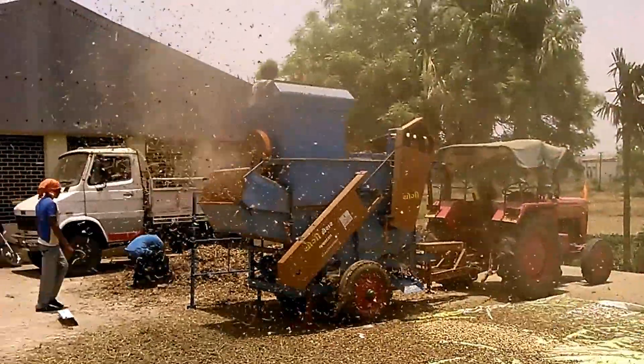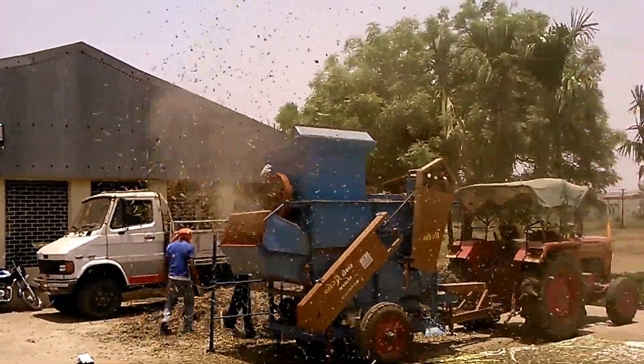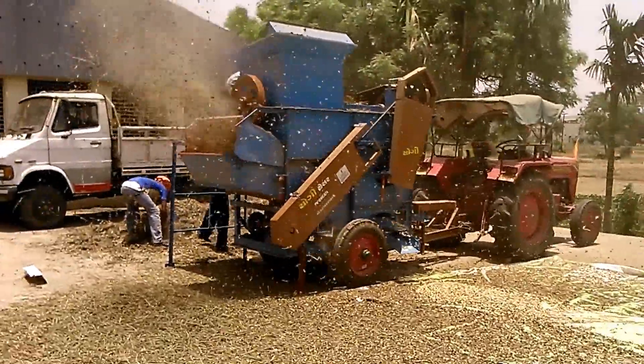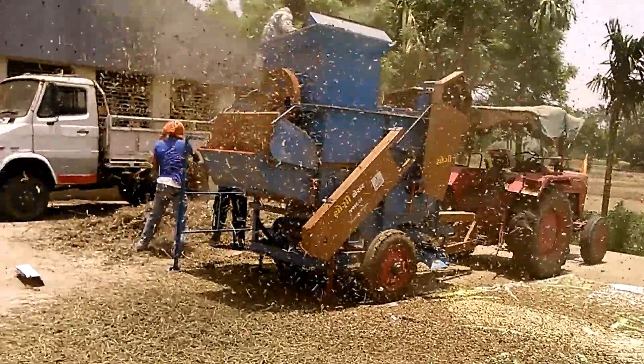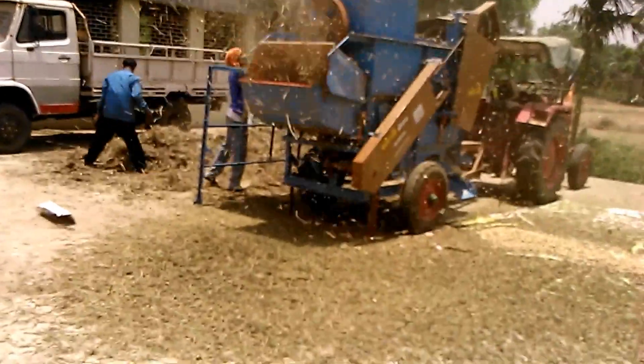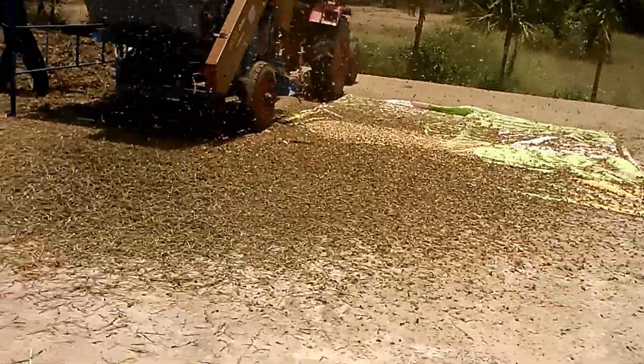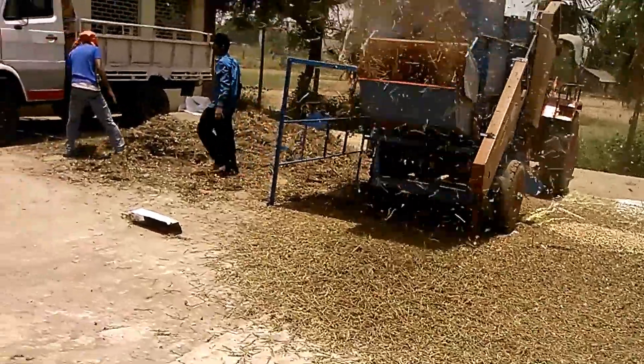Green gram, black gram, and maize can also be threshed by changing its screen and sieves. The dust coming out from the machine exits from the main chaff outlet, and from another outlet the plant comes out.